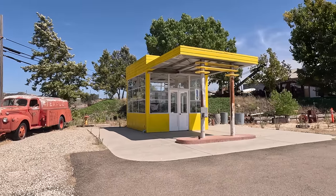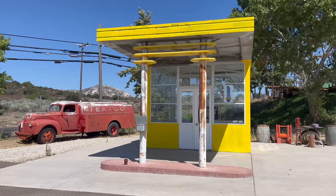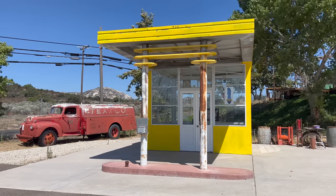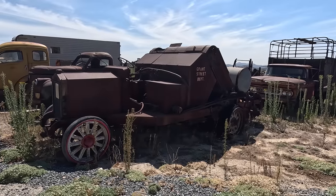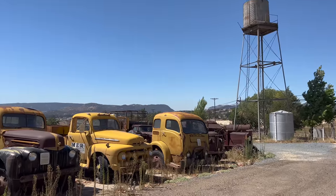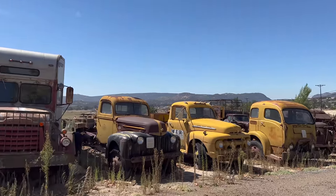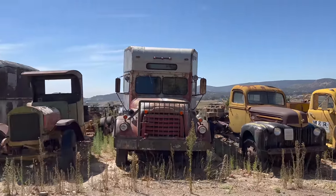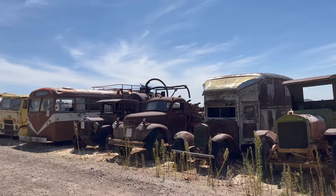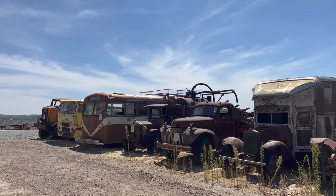This old gas station is a nice touch. This is a 1926 Street Sweeper. If you find yourself near Campo, this place is definitely worth a visit. I'm not really a car guy and I found it pretty interesting. If you're into this sort of thing, be prepared to spend hours here.